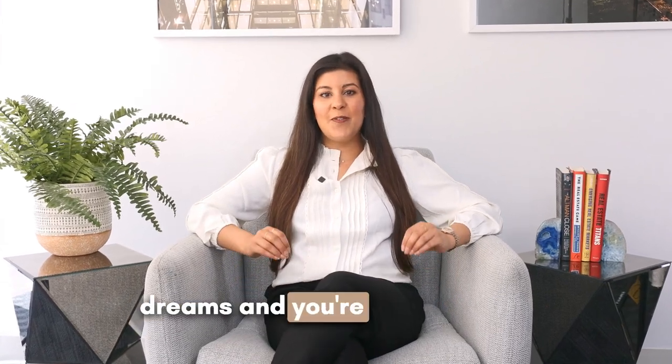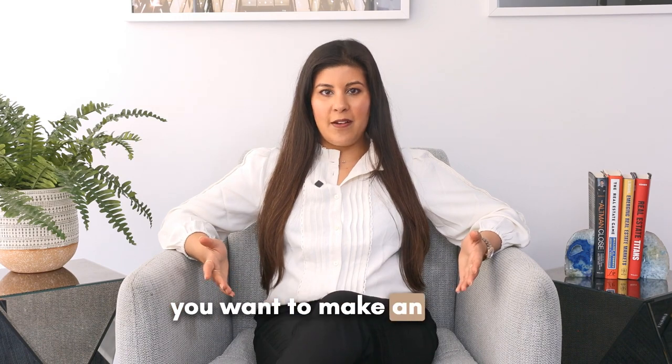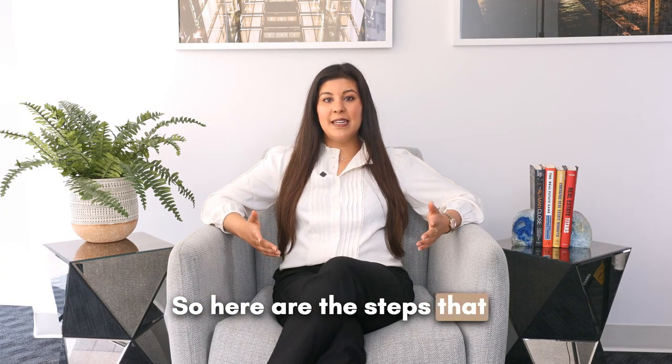You've found the house of your dreams and you're ready to take the plunge and make it yours. So what happens when you want to make an offer? We will never submit an offer blindly. Here are the steps that I take to ensure that you don't lose out on your dream home.